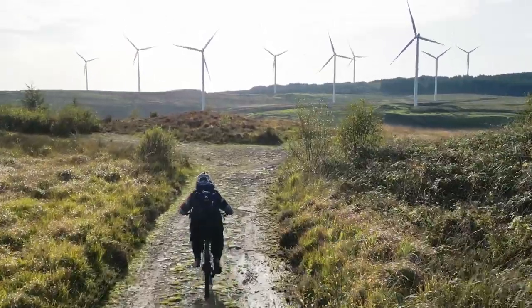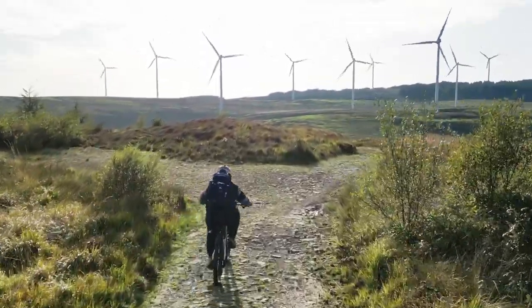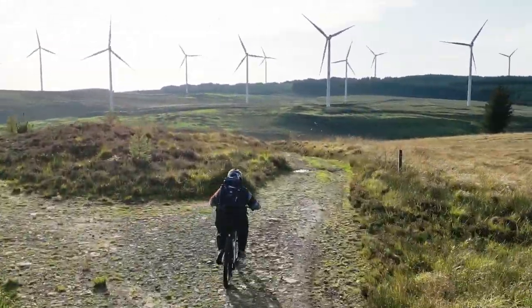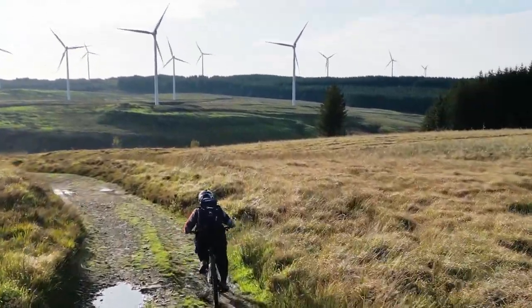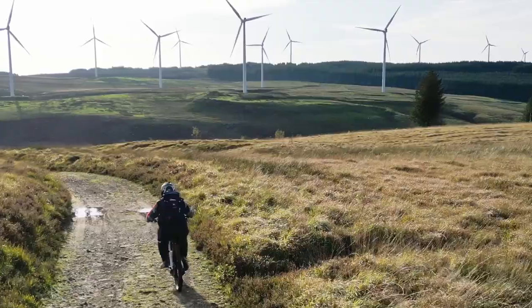What an idiot. It's been tracking me so well and I'd forgotten to press record. You missed all the puddle splashing. I love a bit of puddle splashing too.